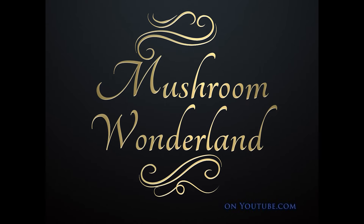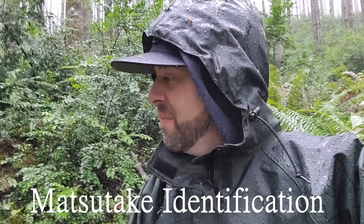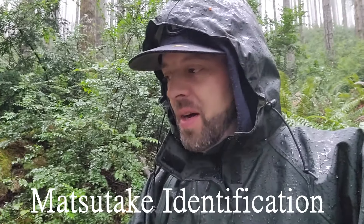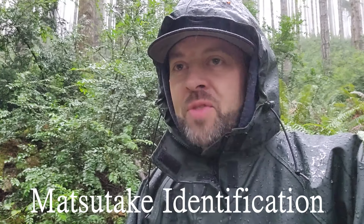Welcome to Mushroom Wonderland! Hey, how's it going everybody, Aaron Hilliard here. I'm right now in a mushroom wonderland and it is pouring rain. The purpose of this video is to check out Matsutake, or the Northwest Matsutake — Tricholoma murialeum — and we are going to go up into the hills in this coniferous forest. These mushrooms are mycorrhizal so they grow in association with the conifer trees here, fir trees and hemlock trees.